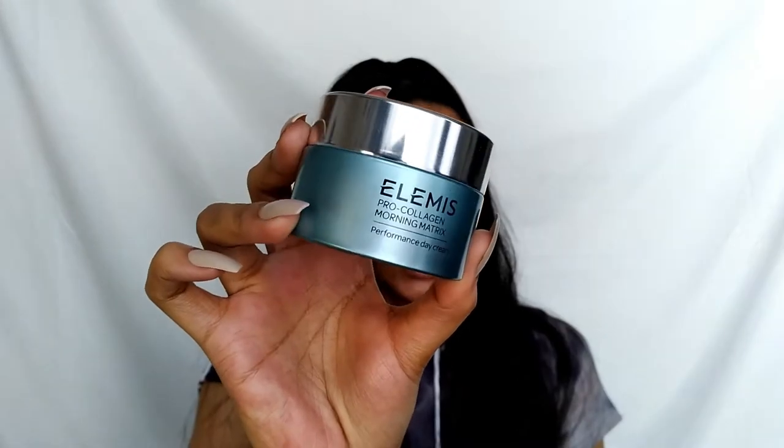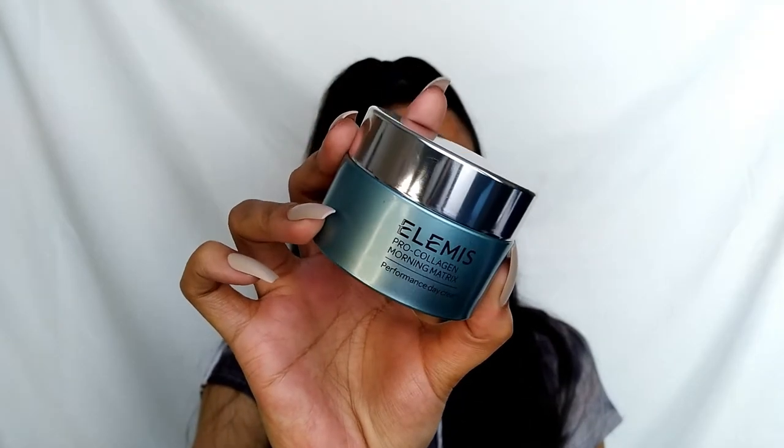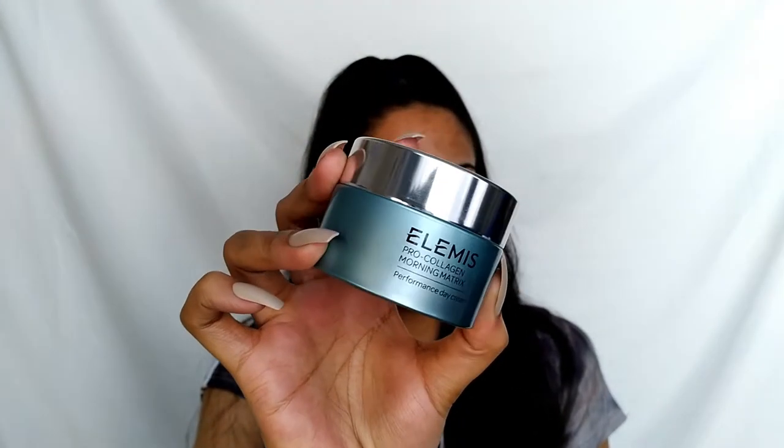I love the way they clinically test everything to ensure the ingredients are working, and I love that they use these innovative ingredients and formulations. So now that we've talked a little bit about who Elemis is, we're gonna get into this little luxury baby right here — the Elemis Pro Collagen Morning Matrix Performance Day Cream.